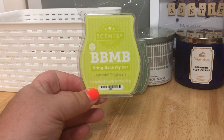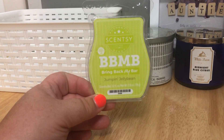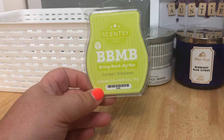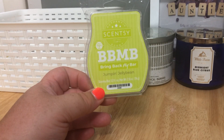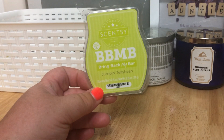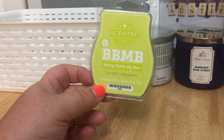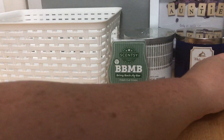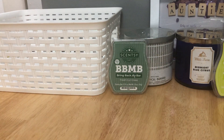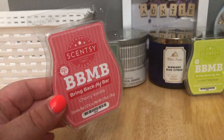I wanted to hurry up and warm Jumpin' Jellybean so I could decide whether or not to keep it in my club. I used to love Jumpin' Jellybean early on in my Scentsy days — it's a super sweet pear, apple, jellybean type scent, very candy-like. I don't love it as much as I used to. It was a great performer, super strong, not super long-lasting, but I got about three days of strong scent. I wouldn't say don't try it — it's definitely worth a try. That will probably be my last bar though.